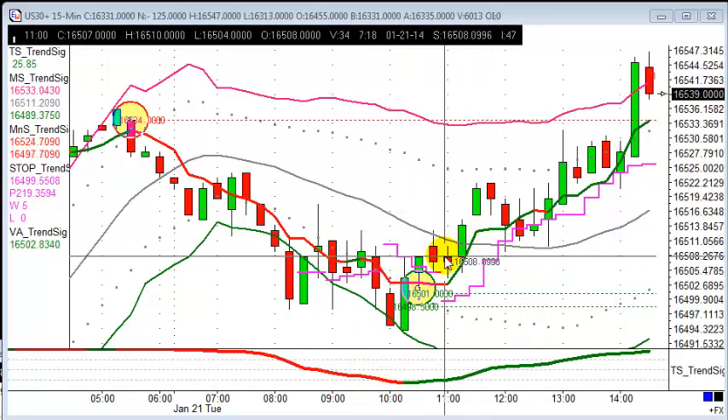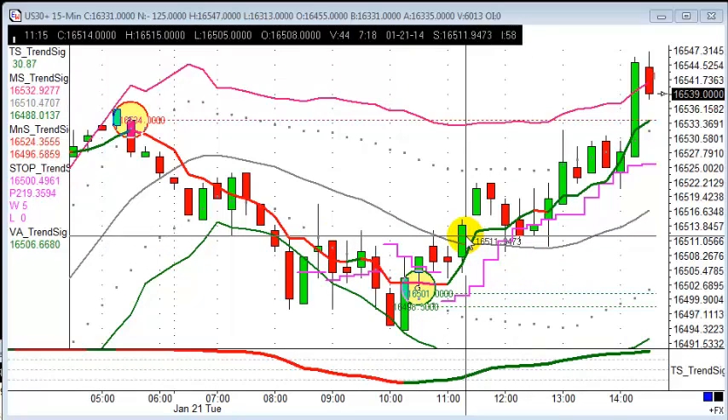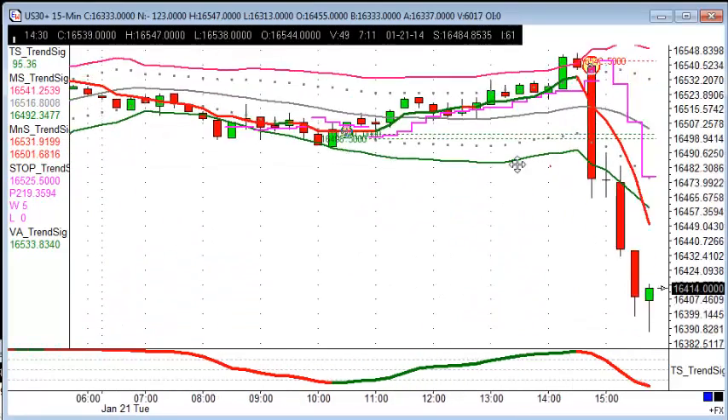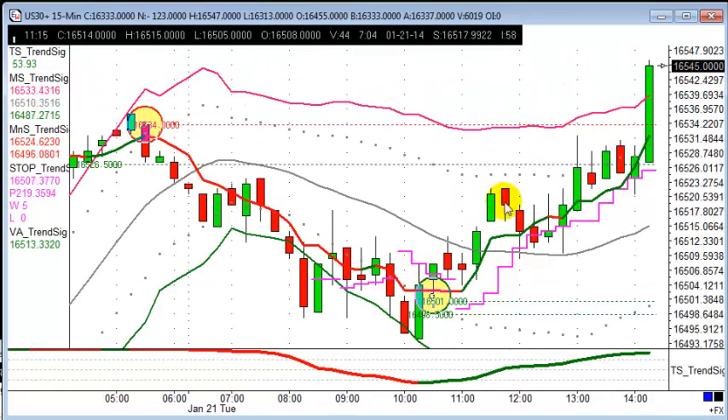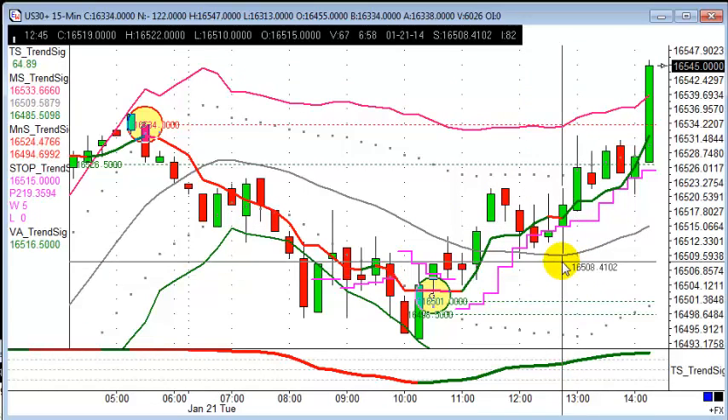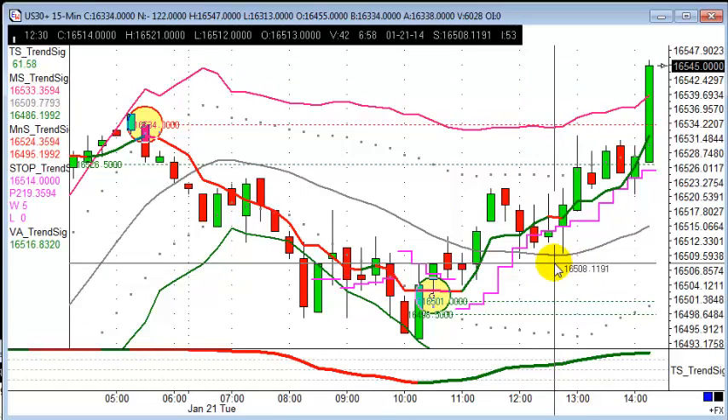This afternoon we've had a massive sell-off — quite a violent one really. It didn't give us an entry unfortunately, due to how quickly it came off. But a good trade nonetheless this morning, which hit target for 20 pips.